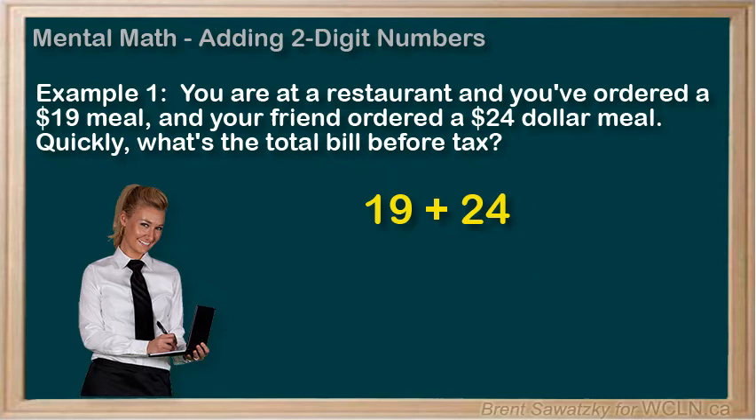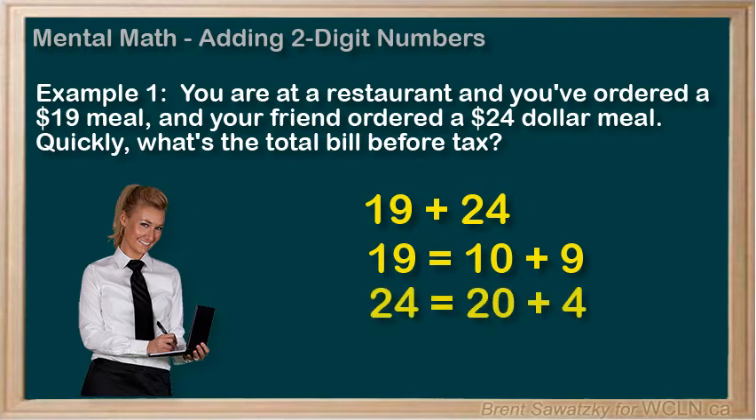Another way to quickly add 19 plus 24 in our heads? We could split it up like this, like when we learned about place value. So 19 becomes 10 plus 9 — the 1 in the 10's spot and the 9 in the 1's spot — and similarly, 24 would become 20 plus 4. The two numbers in the 10's position, 1 and 2, would add up to 30, and the numbers in the 1's position, 9 and 4, would add up to 13. So 30 plus 13 equals 43. Another way to do it — same result.